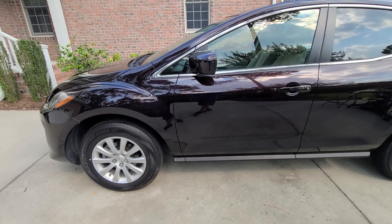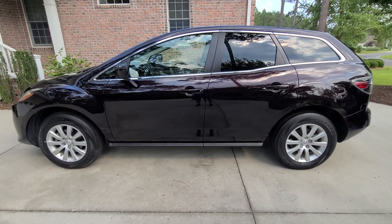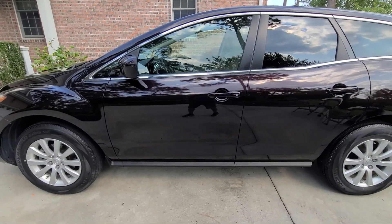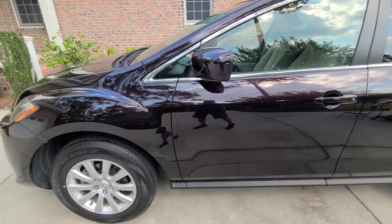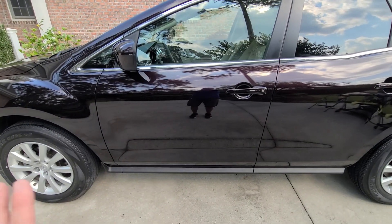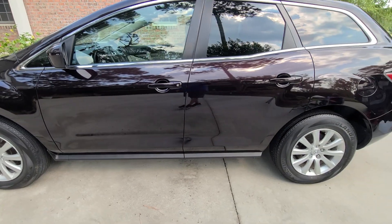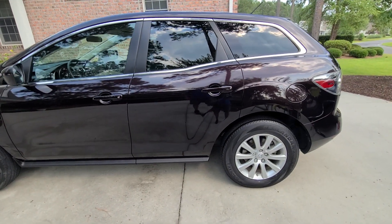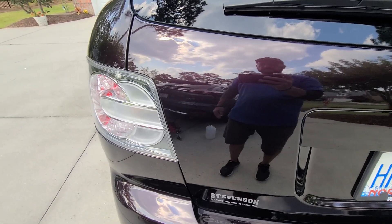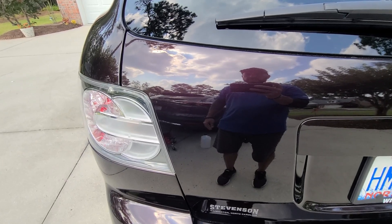The vehicle needed a one-step paint correction to remove defects in the paint. Jeskar correcting compound was used, followed by Jeskar Power Lock Plus polymer ceramic paint sealant. You can see the high gloss in the reflection.